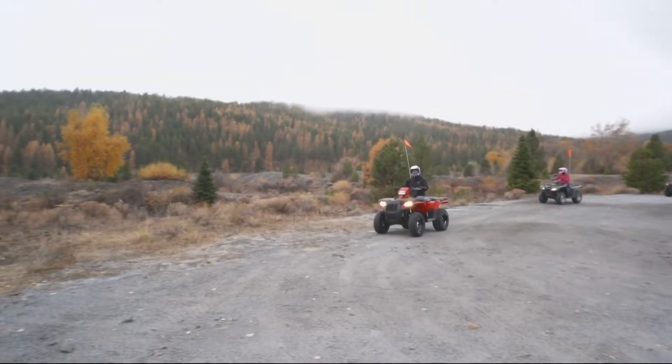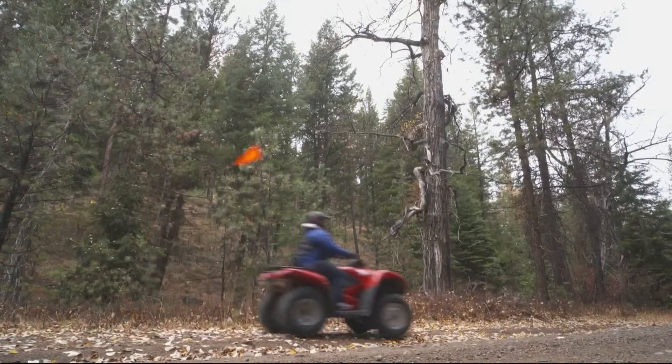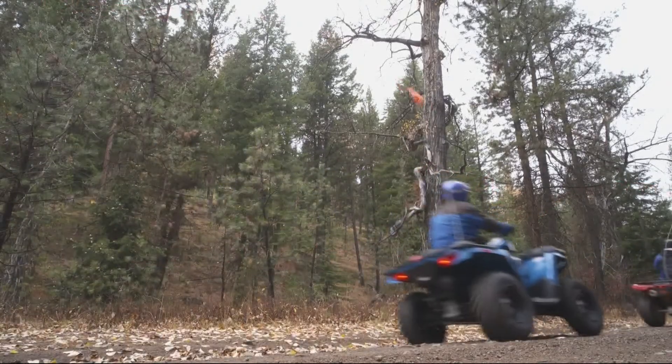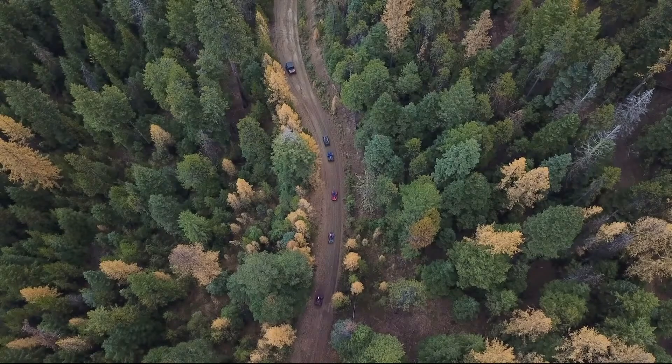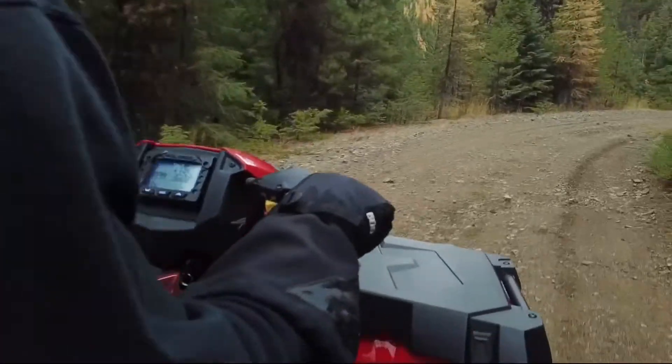Ready to ride! Hundreds of miles of designated off-road trails give access into Oregon's Elkhorn Mountains. Gonna get a little rockier the further we go up.